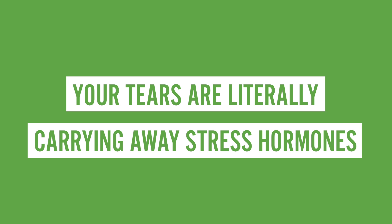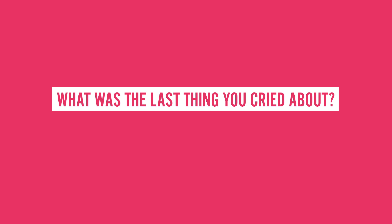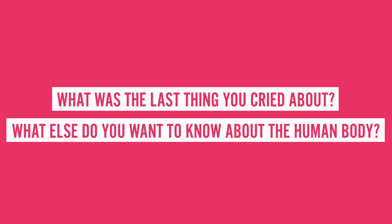So next time you feel up for it, have a good cry — and I'll be right here waiting with a digital hug. Come here. There you go. If you don't mind sharing, what's the last thing you cried about? And what else do you want to know about the human body? Let us know in the comments section below.